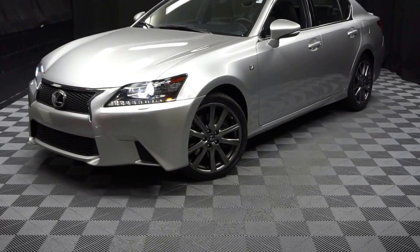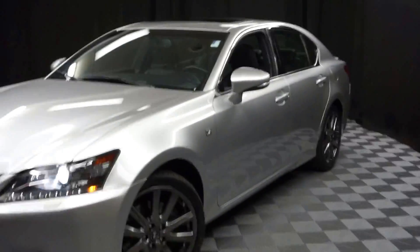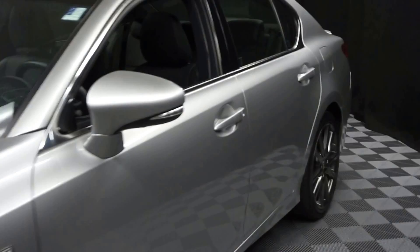All right, car shoppers, welcome back to Lexus Soul Wilmington. Just added to our inventory is this 2014 Lexus GS350 F-Sport.